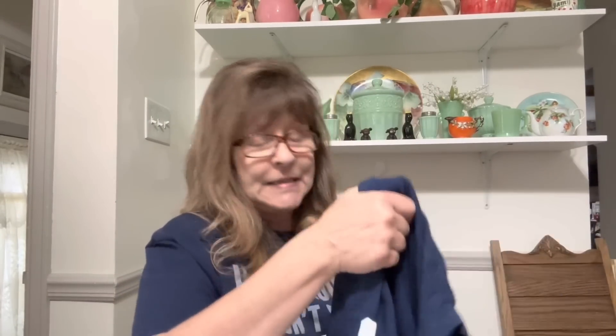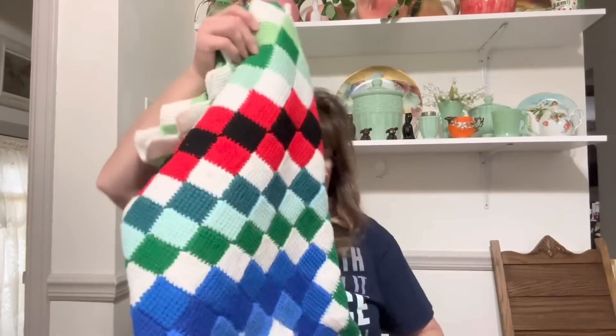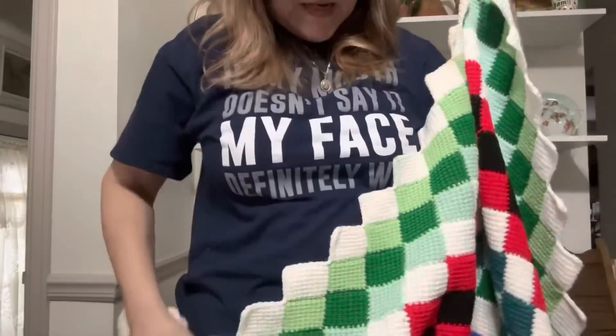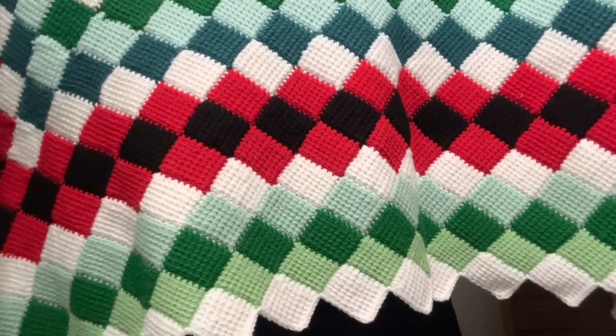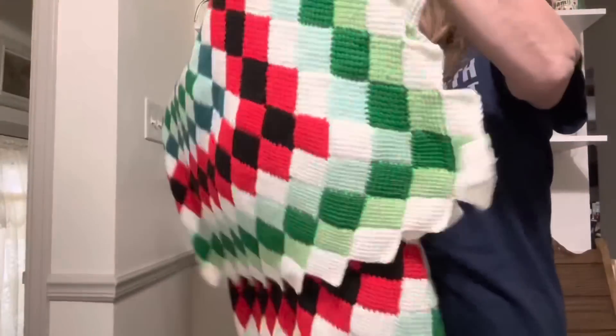I got this for my son, Tyler — Buffalo Sabres, long sleeve. Then I got this awesome handmade afghan — look at this, I love this pattern. Isn't this pretty? It's big too — it's a nice size, great to cover up with on the couch. I would say it's like four by three. I had to pick that up. It smells good, so that was an awesome find as well.